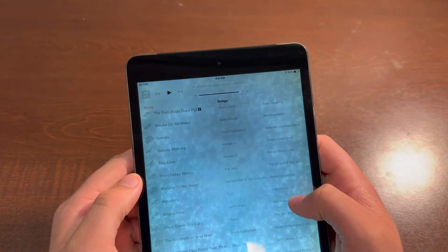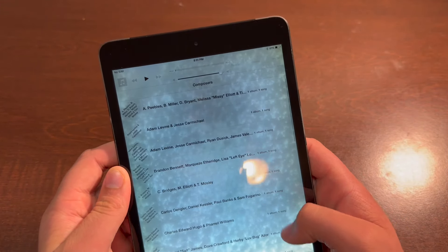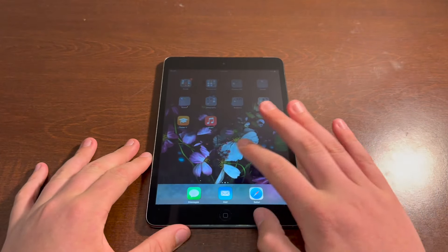I just saw it has music on it. Oh my gosh, no way. Some music and some old apps — that is truly incredible.